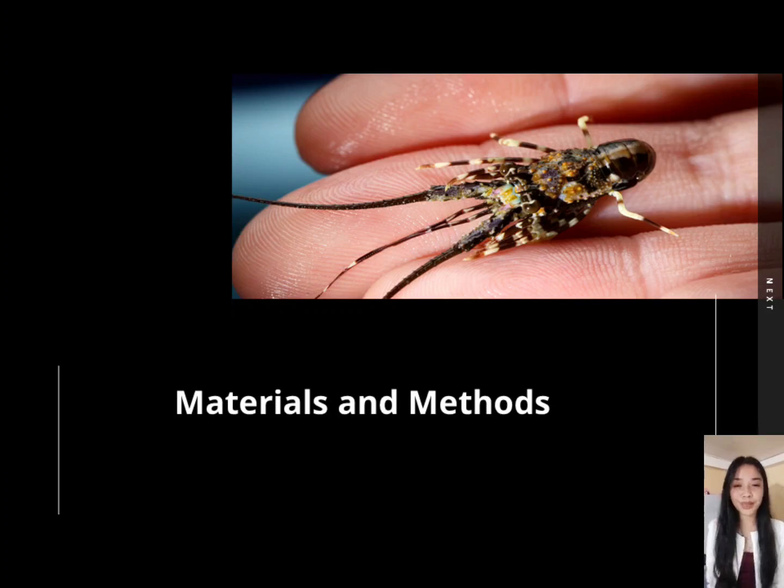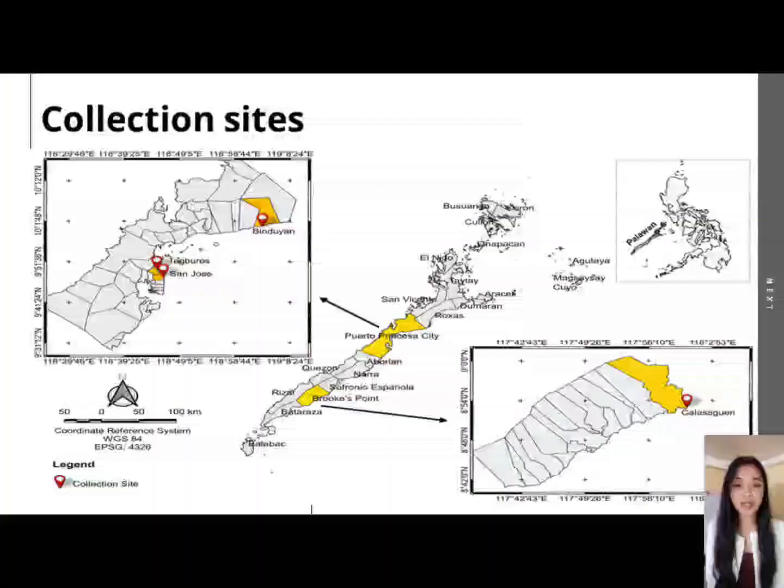For the materials and methods, the figure here shows the location of the collection sites. As you can see, the highlighted areas are Barangay Tagboros, San Jose, and Binduyan in Puerto Princesa City, and Barangay Calasaguin in the municipality of Brooks Point, Palawan.